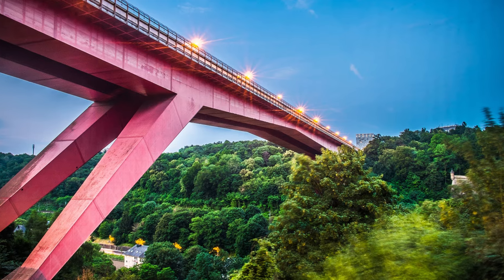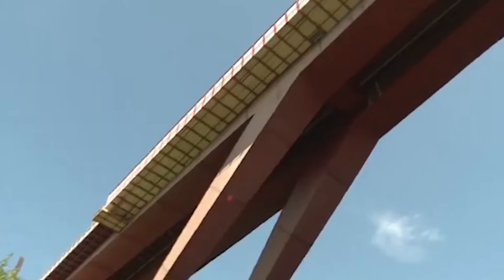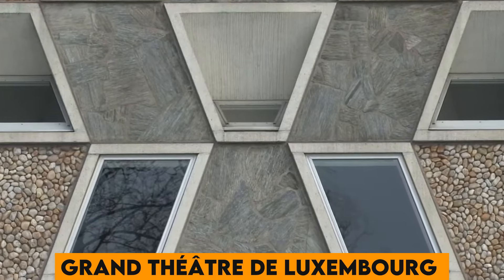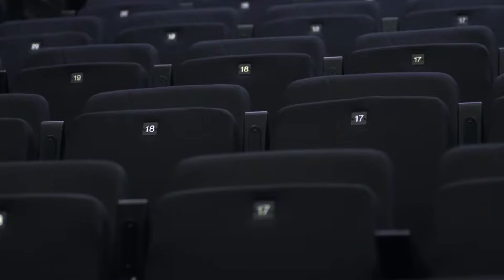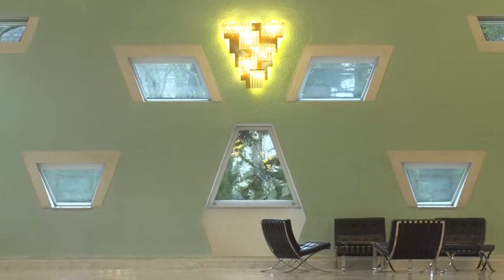Number 45. The Red Bridge, also known as the Grand Duchess Charlotte Bridge, is an architectural marvel that connects the city center with the Kirchberg district. Number 46. The Grand Théâtre de Luxembourg hosts world-class opera, ballet and theater performances, making it a cultural hub for performing arts enthusiasts.